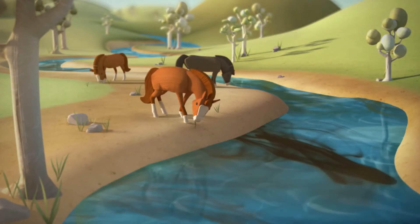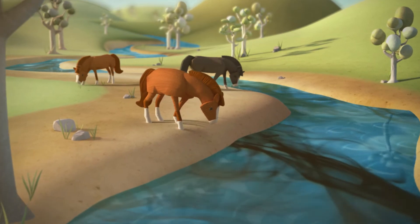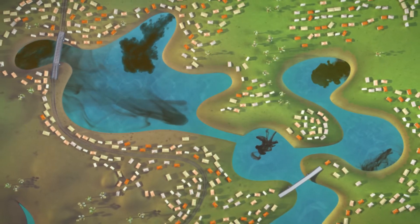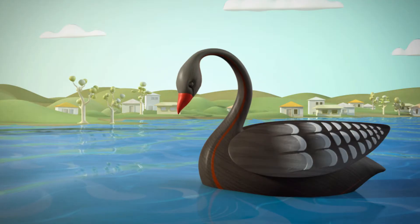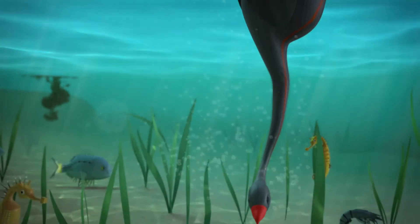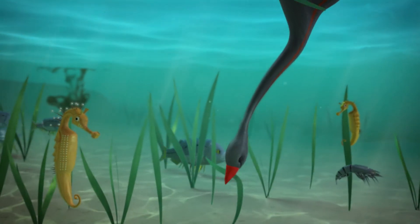It all starts upstream. As rain falls in the catchment, it flows from the land and ends up in the creeks and estuary. Brisbane Water is home to endangered species such as the seagrass Posidonia australis.